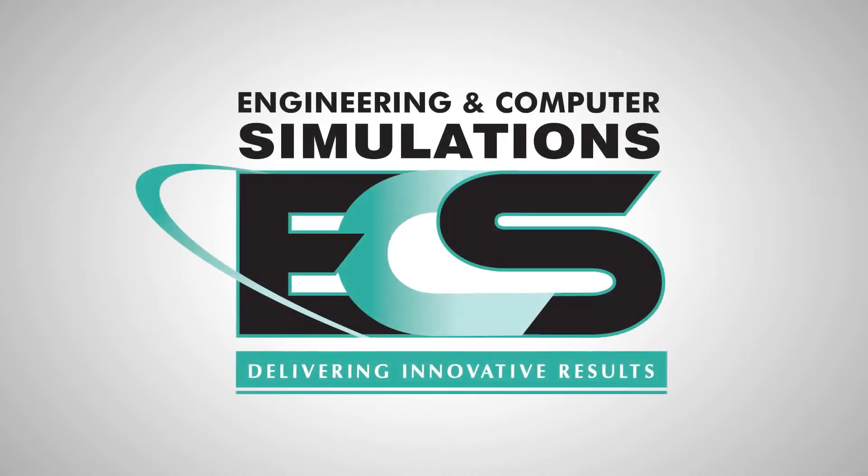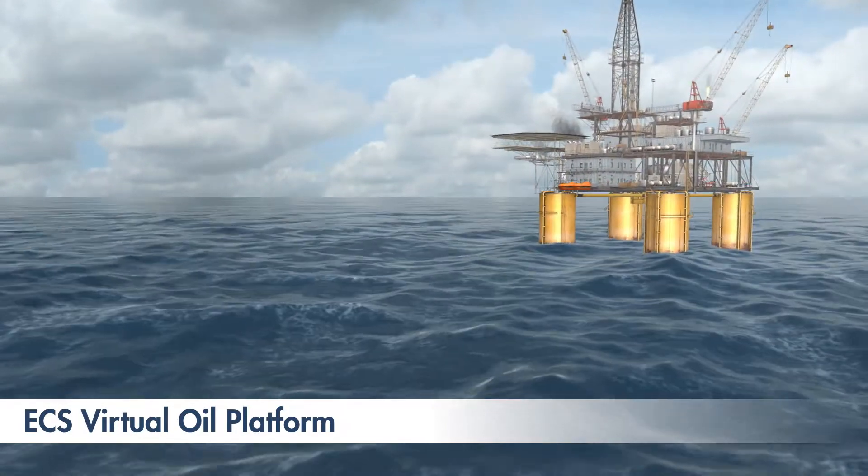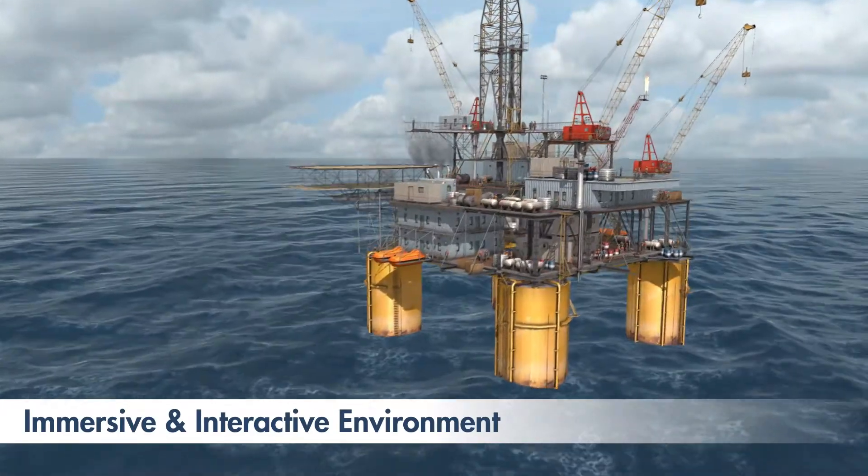Welcome to Engineering and Computer Simulations, or ECS's new Virtual Oil Platform — a 24-7, 365, three-dimensional, immersive and interactive environment for the oil and gas industry.